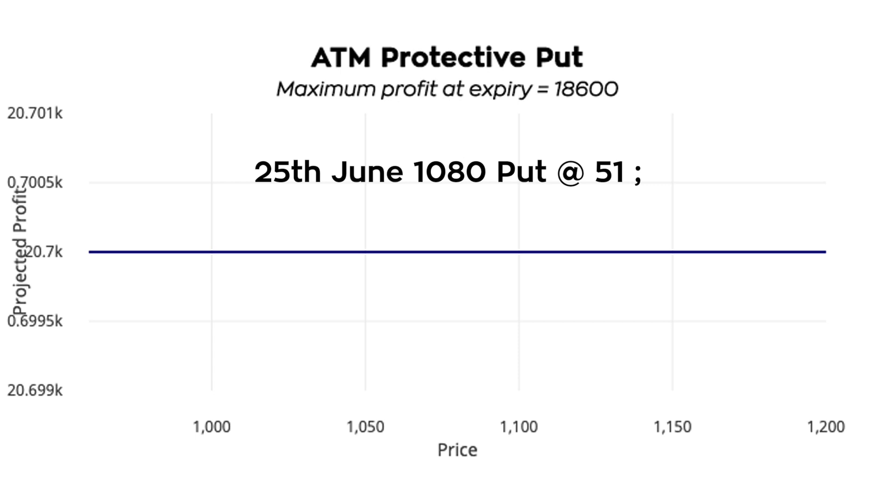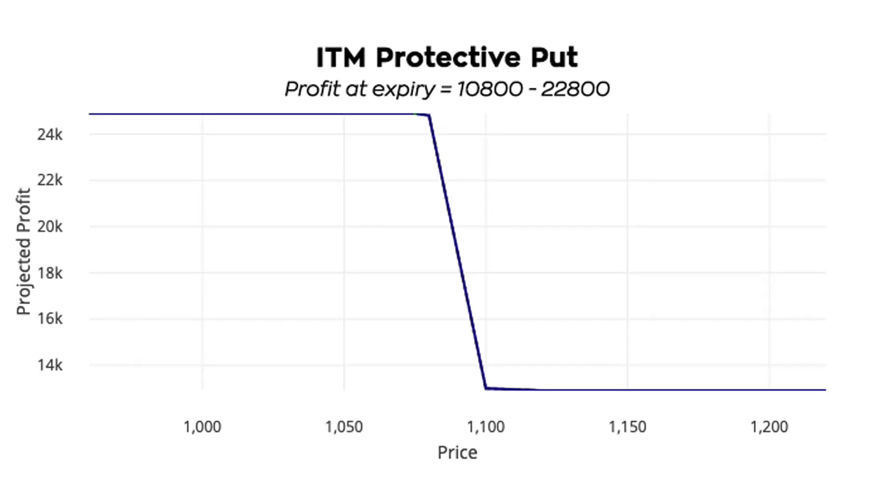Scenario three: in the money protective put — that is, to buy a 25th June 1100 put at rupees 40.05. Go with this if you expect the stock to move lower. The profit at expiry would be between rupees 10,800 and 22,800.